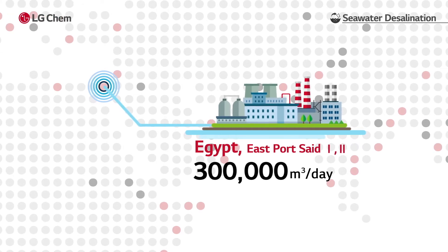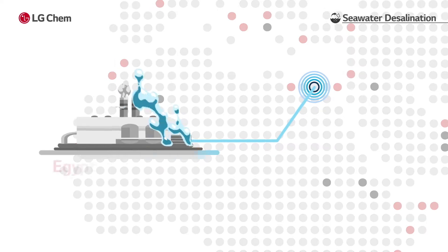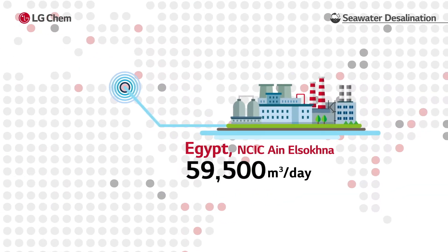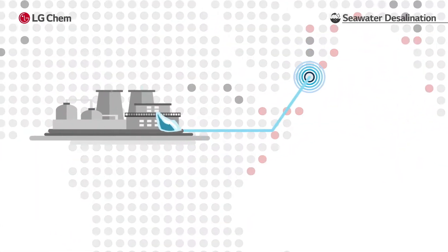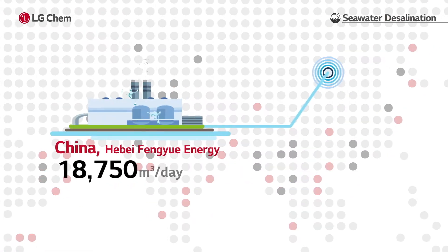East Port Said, El-Galala, El-Alamayin, and Ain El-Sokna in Egypt; Soha and Salala in Oman; and Hopi in China.